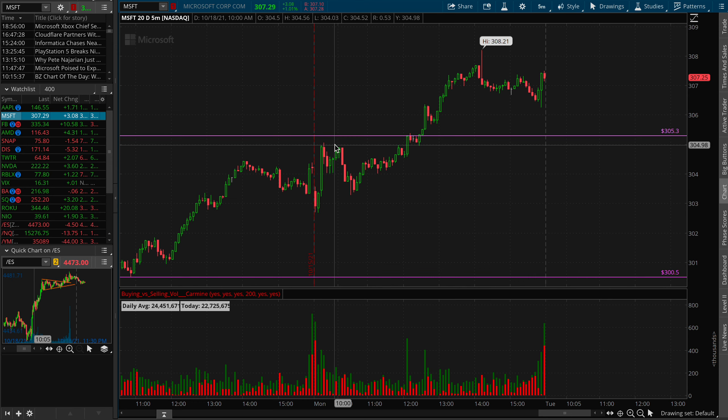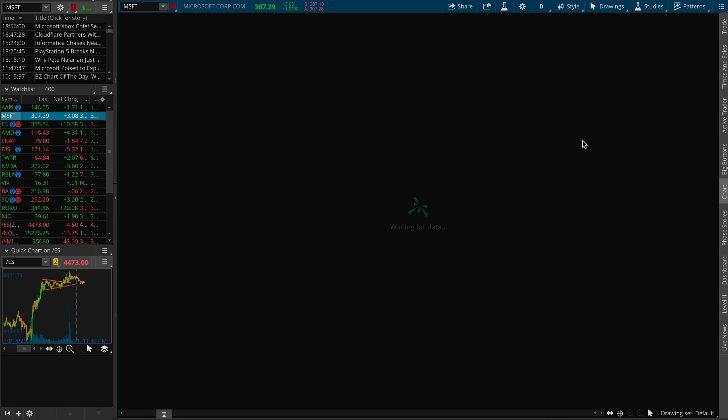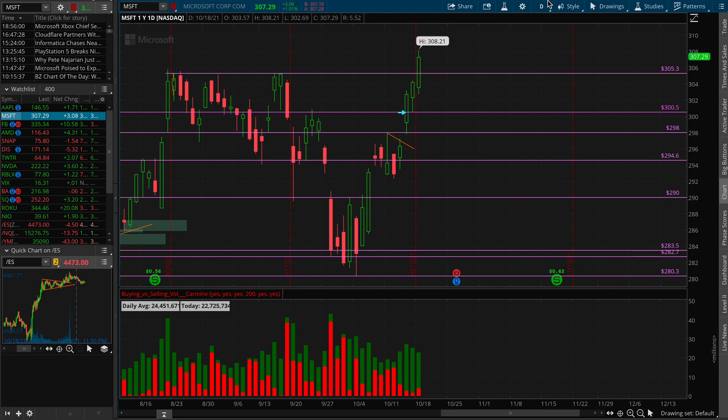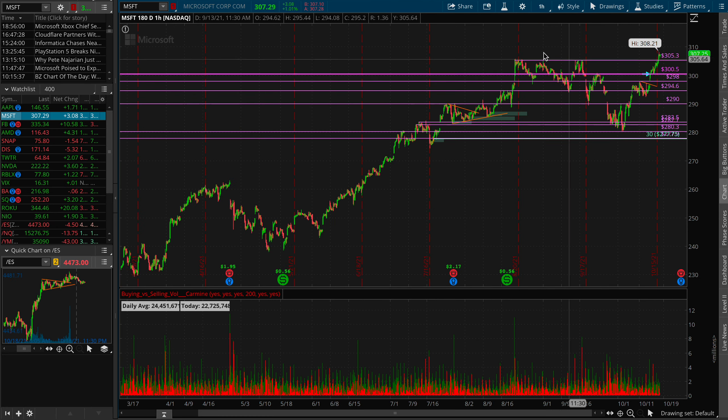For now, I'll just continue going over the setups that do work for my plan. The level I was looking at was 305.3 on Microsoft. Everyone and their mothers were looking at this level. It was pretty straightforward, and you can even see from the daily resistance on a one hour — a little bit more clear to see.